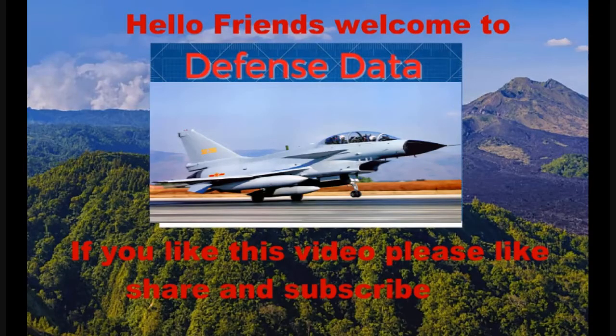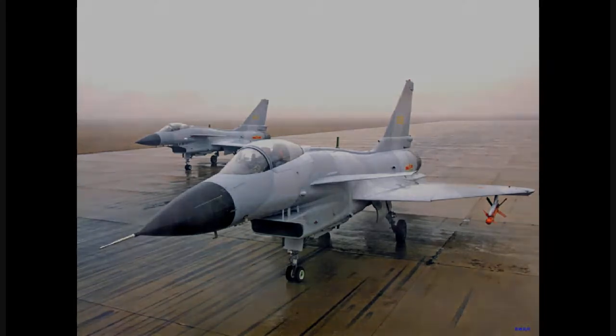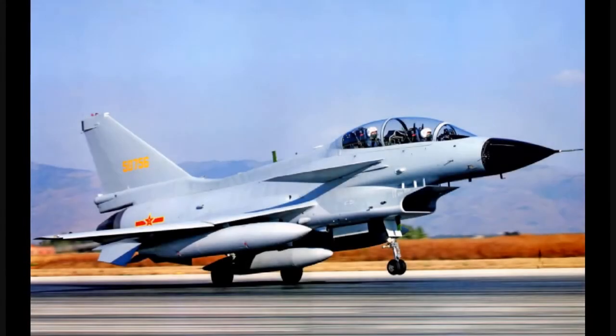Hello friends, welcome to Defense Data. Today we talk about the J-10C, the Chinese fighter jet, and its features. The J-10 is a Chinese indigenously built 4++ generation multi-role aircraft developed by the Chengdu Aircraft Industry. The size and design of the J-10 are very similar to the IAI (Israeli Aircraft Industries) fighter Lavi,